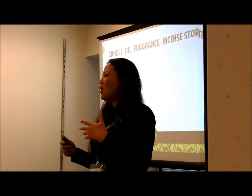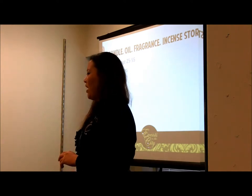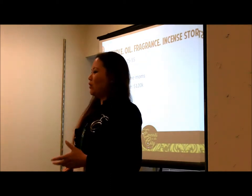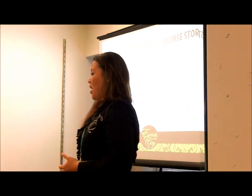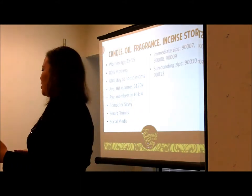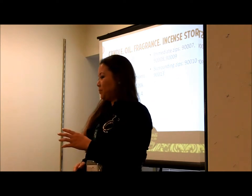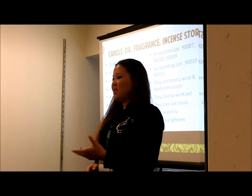For example, let's say you have a candle oil fragrance incense store. Assuming your target market is women aged between 25 and 55 — 80% mothers, 60% stay-at-home moms, average household income of 120K, average household size of four with both parents and kids. They're computer savvy, they have smartphones, and they use social media. You know their immediate zip codes and surrounding zip codes. They are mostly wine and food enthusiasts, they love to work out, they love live music, and 75% of them have iPhones.